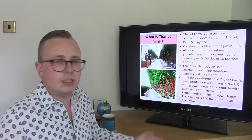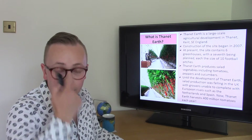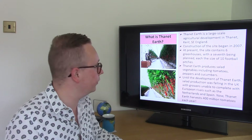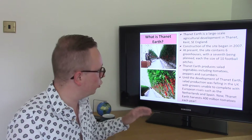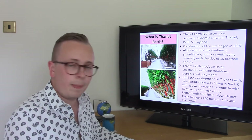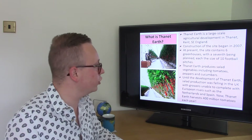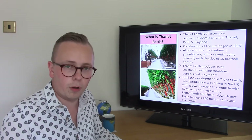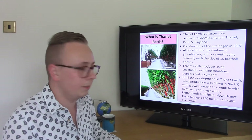So first of all, what is Thanet Earth? Well, Thanet Earth is a large scale agricultural development down in Kent, in the south east of England. It's a relatively new development — construction only started back in 2007 — and at the moment it consists of six large greenhouses, each the size of ten football pitches. This is a large scale development, and there is a seventh greenhouse also being planned.